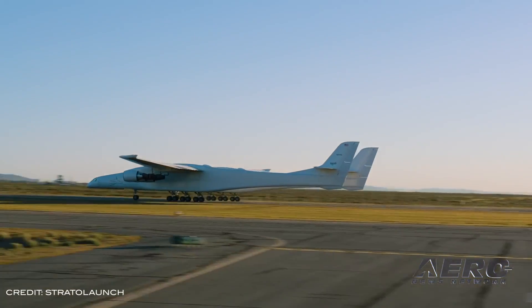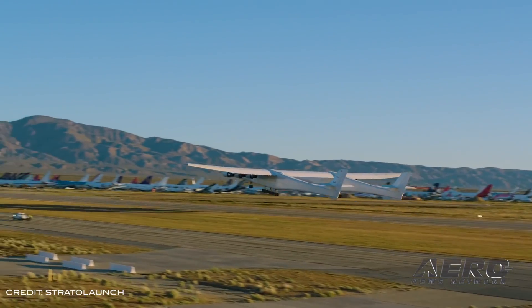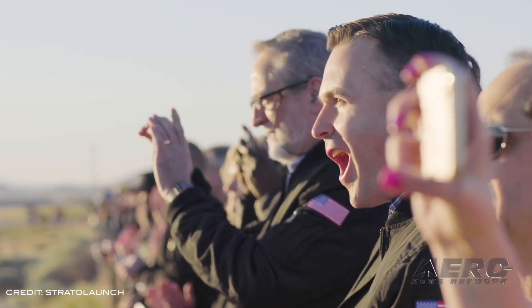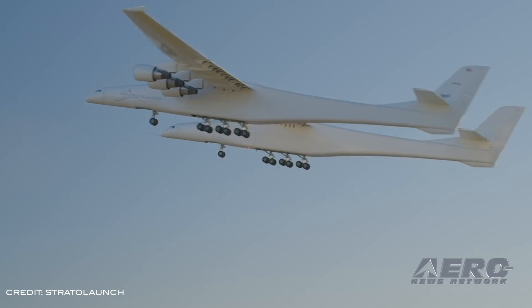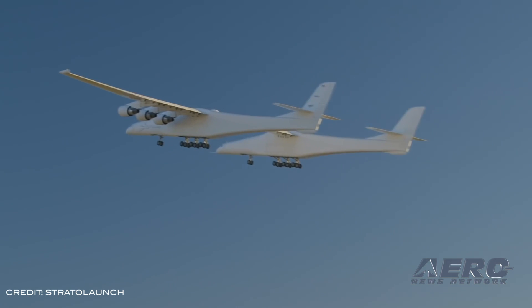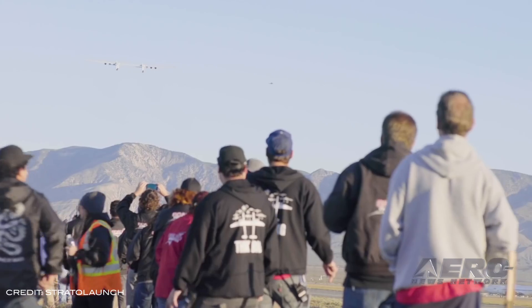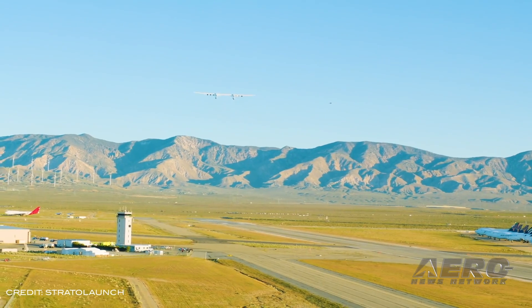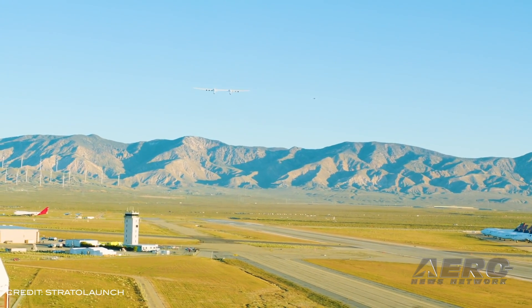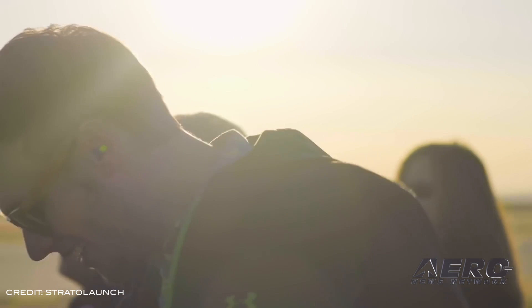Nicknamed ROC, the aircraft is designed to carry rockets high into the atmosphere to provide satellites with greater altitude and velocity for going into orbit. The test team conducted standard aircraft testing exercises. Initial results include: a variety of flight control maneuvers to calibrate speed and test flight control systems, including roll doublets, yawing maneuvers, pushover and pull-ups, and steady heading side slips.